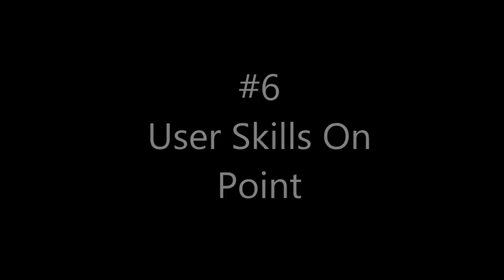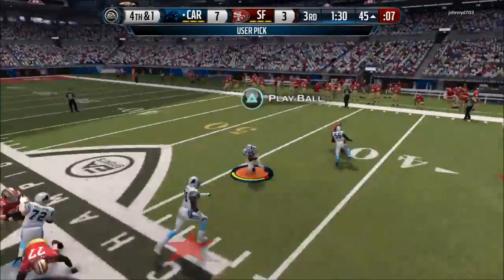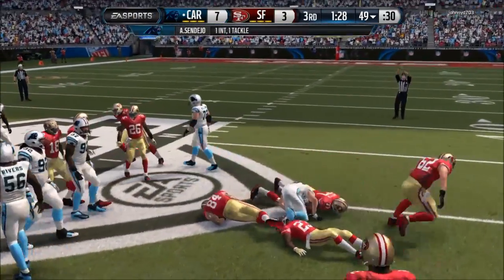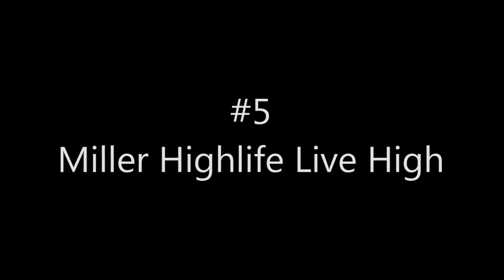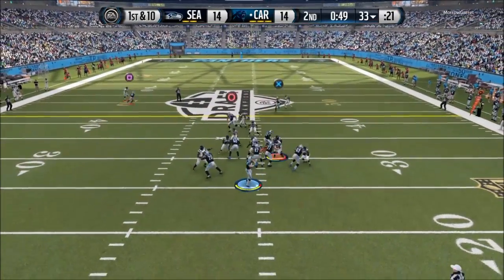At number 6 we have user skills on point. 4th and 1, my opponent throws it and I knew where he was trying to go. I knew he was trying to go to that flash and I'm right there with the user to get the pick — turnovers on downs.